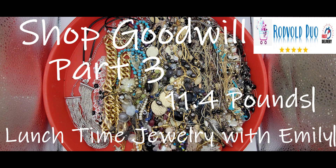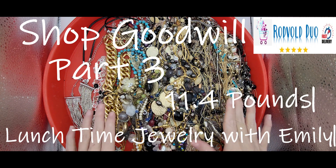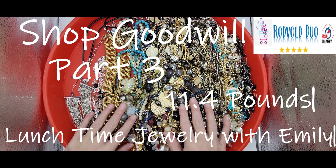Hey everyone, welcome to part three of my ShopGoodwill 11.4 pound mystery box of jewelry. This is Lunchtime Jewelry with Emily from Rockville Duo. I am a part-time reseller on eBay and recently most of my sales are with jewelry, so I wanted to focus on it. I've been purchasing mystery lots from a few different websites.